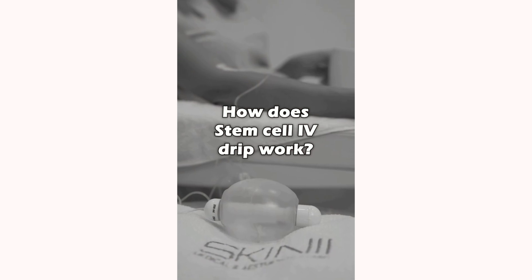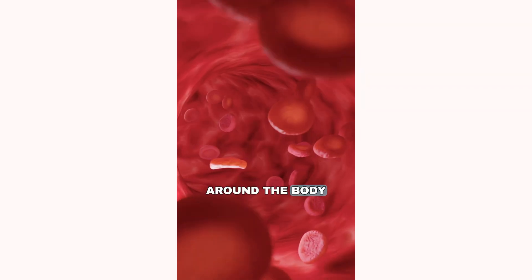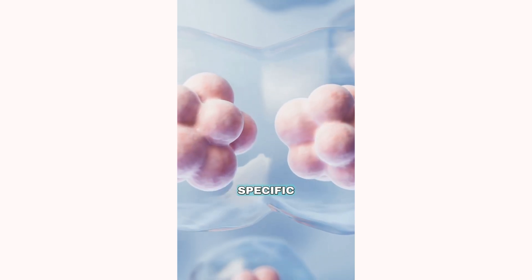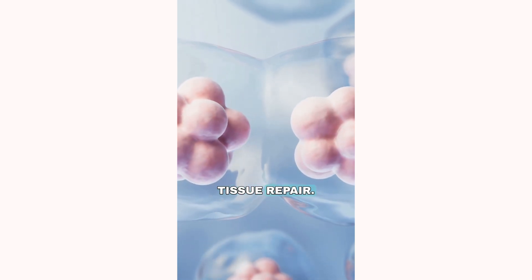So how does stem cells IV drip work? These stem cells will circulate around the body searching for damaged tissues and organs requiring regenerative support. Upon reaching that target site, the stem cell will differentiate into a specific cell type, promoting tissue repair.